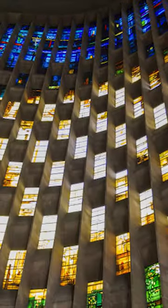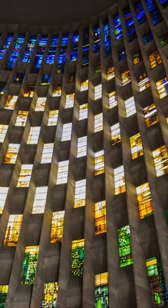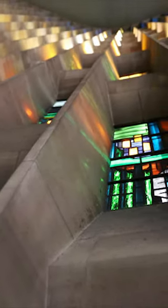Prepare to be dazzled. This ain't your average window. This masterpiece is the baptistry window at New Coventry Cathedral, designed by John Piper — a symphony of 198 stained glass panels.